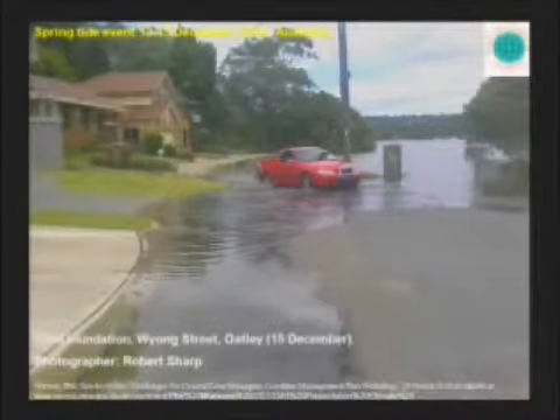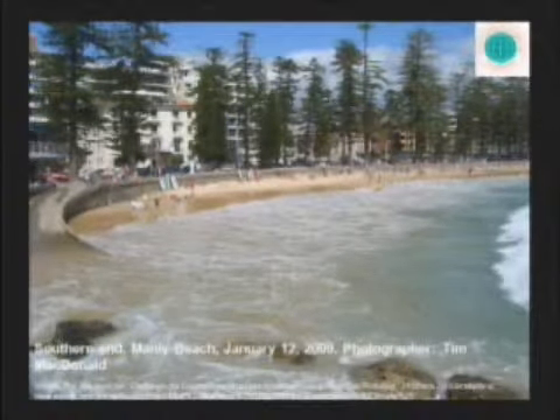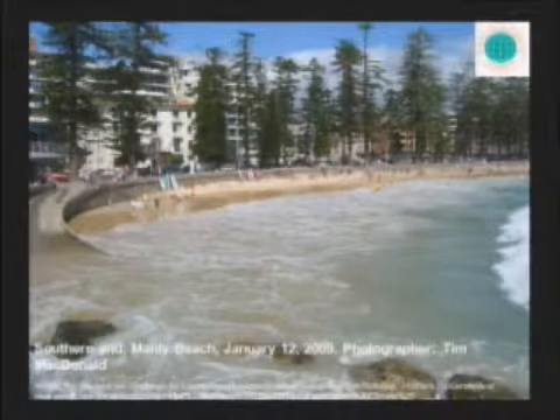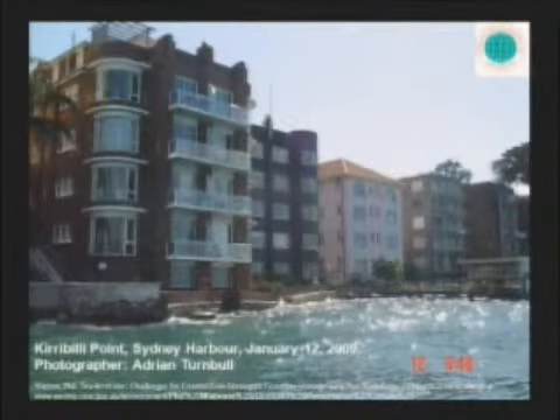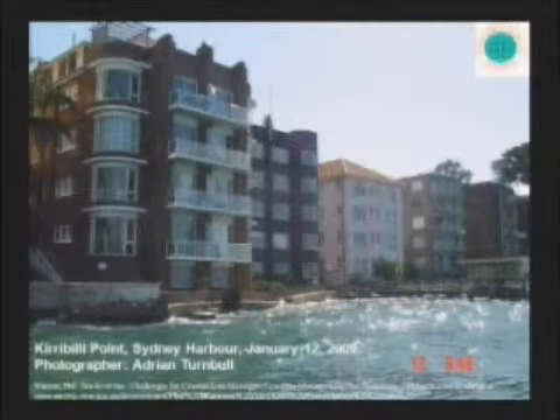We have another one—again Oakley, the same tidal event from December 2008. Then I have a picture from January 2009, Southern End, Manly Beach, January 12, 2009. And then Kirribilli Point, Sydney Harbour, January 12. Kirribilli Point is a suburb of Sydney, about two or three miles north of the central business district, and this is where the Governor General and the Prime Minister of Australia have their residences. And you see the water—and this woman, like, what the hell is going on here?